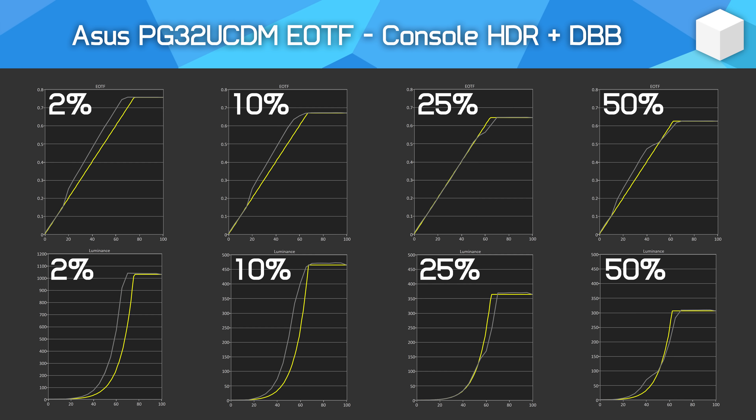Meanwhile, for larger window sizes, EOTF tracking is closer to accurate, though some aspects are either too dim or too bright depending on the exact parts of the curve and which specific curve. Generally though, for brighter scenes this combats dimming and you get closer to the expected accuracy.